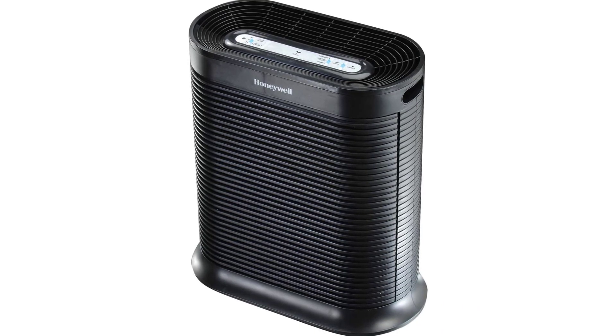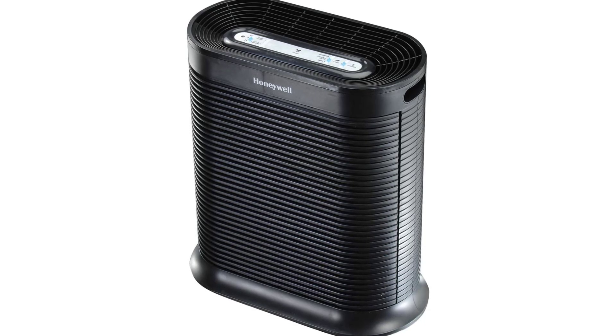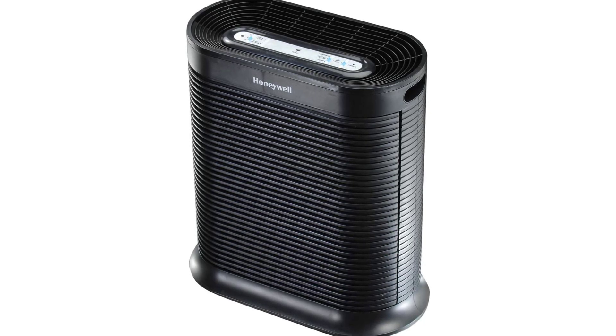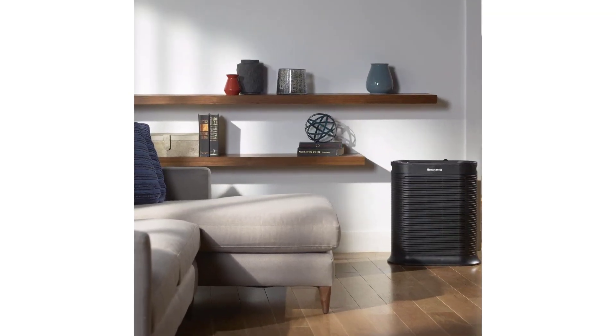Turbo Clean. With 3 air cleaning levels plus a Turbo Clean setting, this air purifier helps remove particles like pet dander, pollen, dust, mold, and smoke. It also helps capture certain germs and reduce odors.